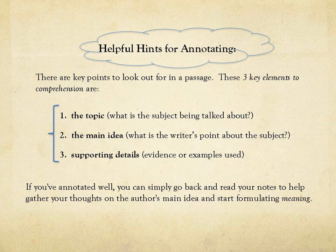Here are some helpful tips for annotating. One, try to determine the topic — what is it that's being talked about? Two, try to determine the main idea — what is the writer's point? And three, find the supporting details. These are three elements of comprehension. If you can teach students to do these three things, you've made a great deal of progress.